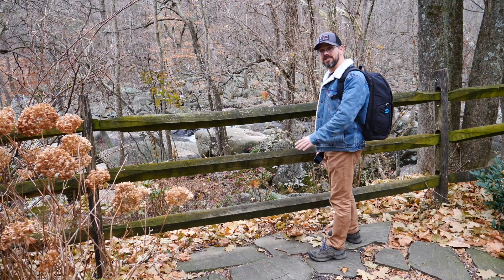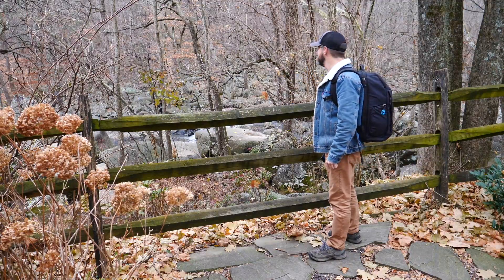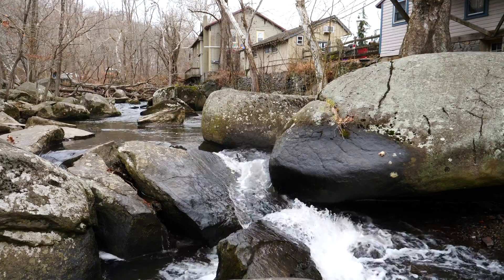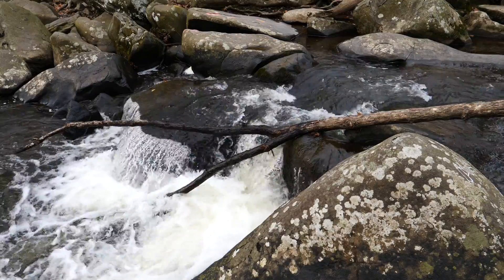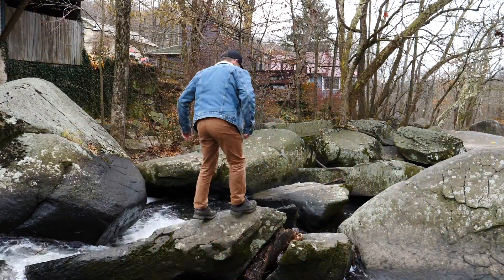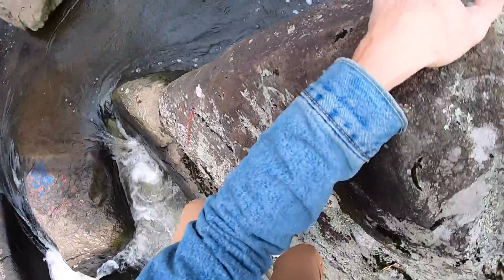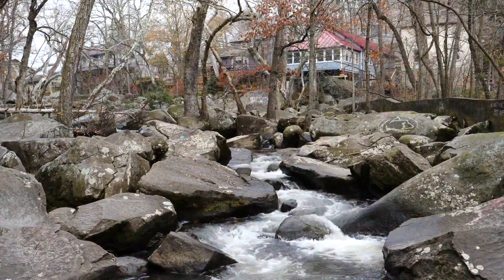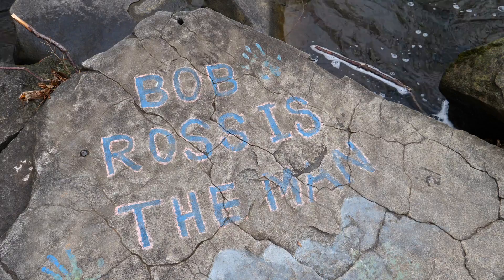One of my favorite features is this boulder-strewn creek that runs parallel with the town. I don't condone graffiti, no matter how groovy the message is — I'd much rather see the rocks bare. I believe that natural areas should be kept natural.